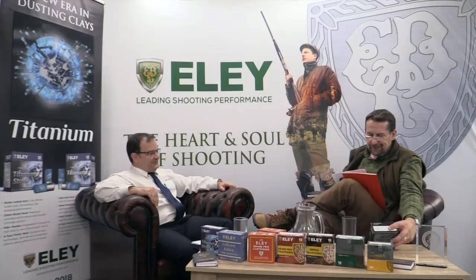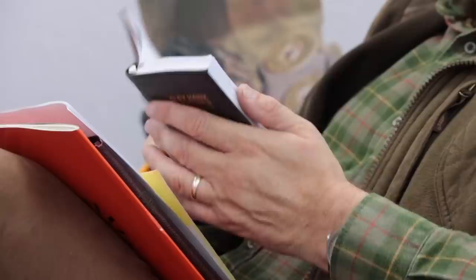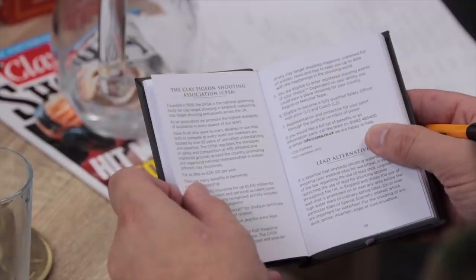Ely have been really good at backing good causes. I remember being involved in arranging the cartridges for the 3rd Battalion, the Parachute Regiment, for their shooting team, which was fantastic. And talking about history — I remember getting the Ely Shooters Diary way back when I was in short trousers, so I must have been eight or ten years old. The first edition was 1905, I believe. That is correct.